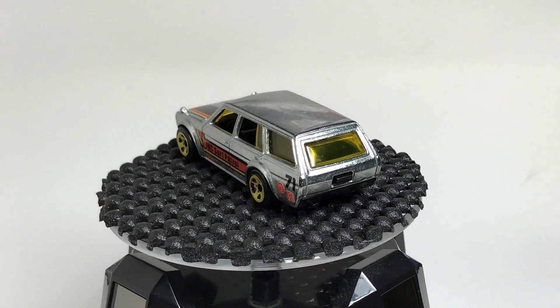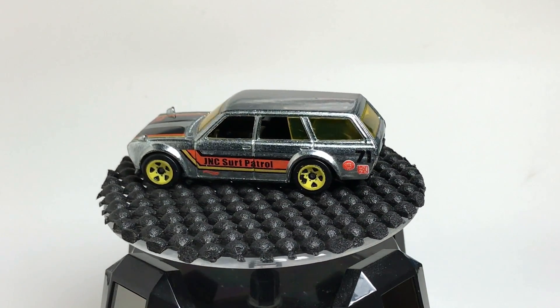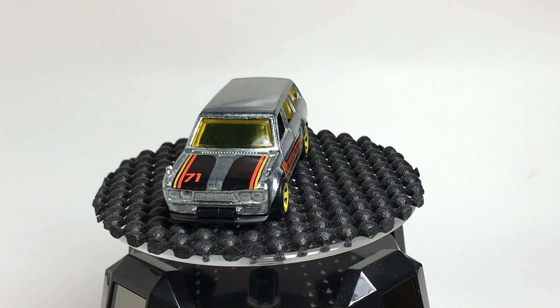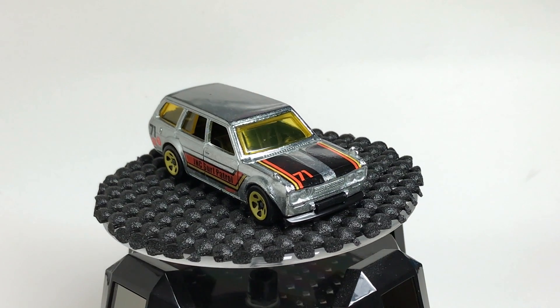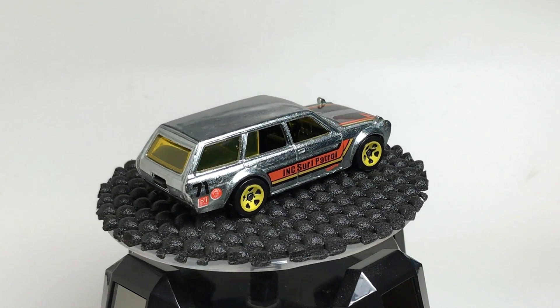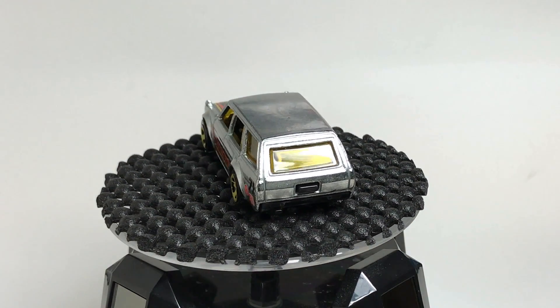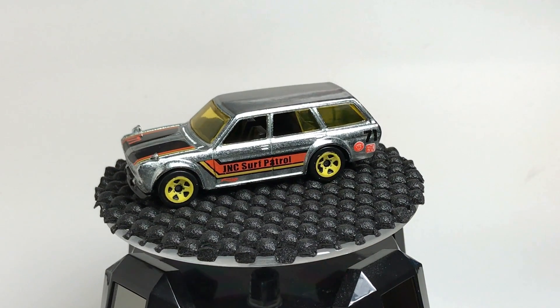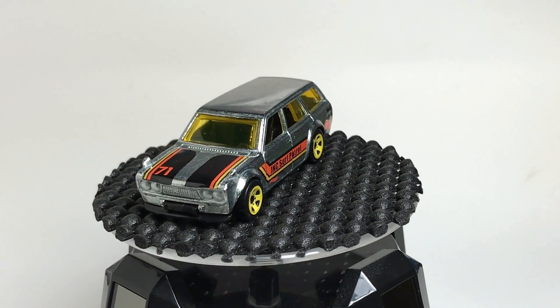That is the history of the Datsun 510. Hit your Walmarts right now. Talk to your friends in Brazil, talk to your friends in Mexico. Find a way to get all the wagons if you can. This one was a must-have. I truly dig it. Congratulations to Japanese Nostalgic Car for this cool livery. I'm happy to have it in my collection. All right guys, I'll talk to you later. Bye.